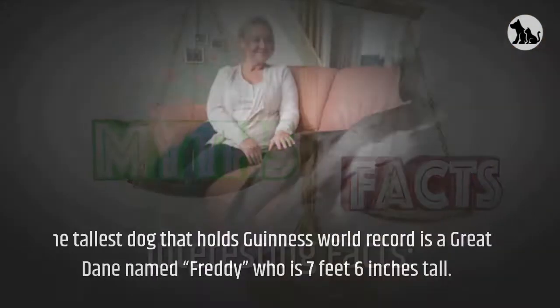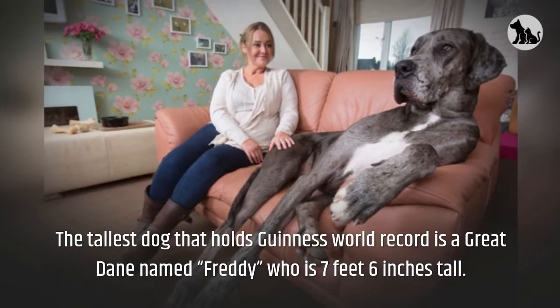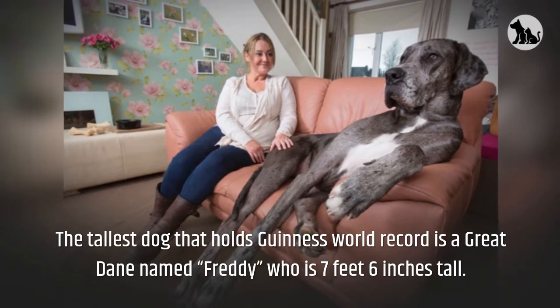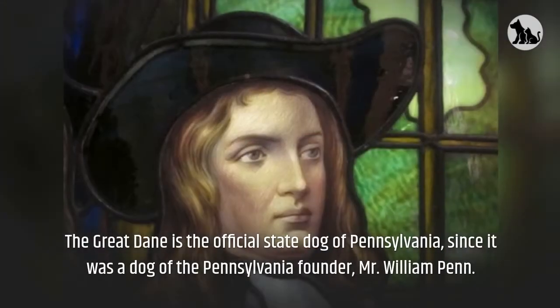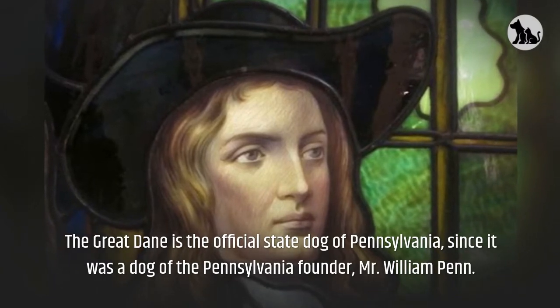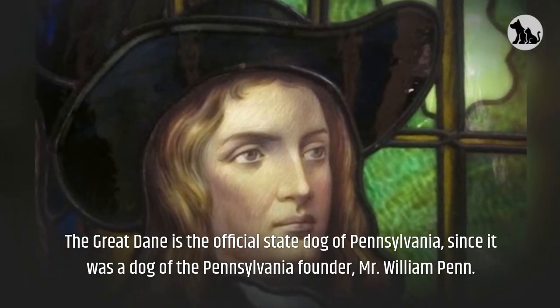Interesting facts. The tallest dog that holds a Guinness World Record is a Great Dane named Freddy, who is 7 feet 6 inches tall. The Great Dane is the official state dog of Pennsylvania, since it was a dog of the Pennsylvania founder, Mr. William Penn.